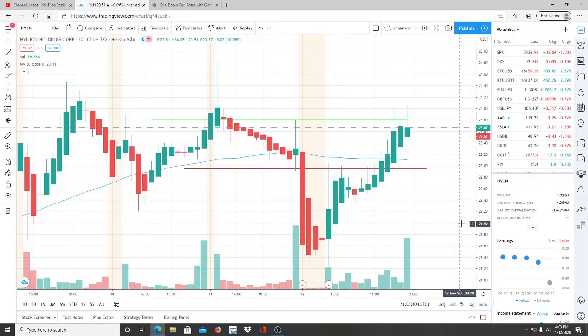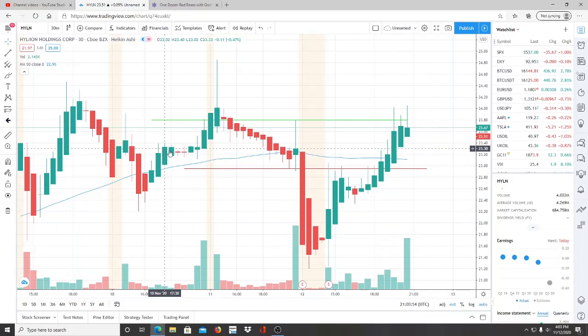All right everyone, here we are with ticker symbol HYLN, Hylion Holdings Corp. Welcome to all my first time viewers and investors — welcome to my channel, Invest for Tomorrow. To all my subscribers, welcome back. Let's jump into the chart.